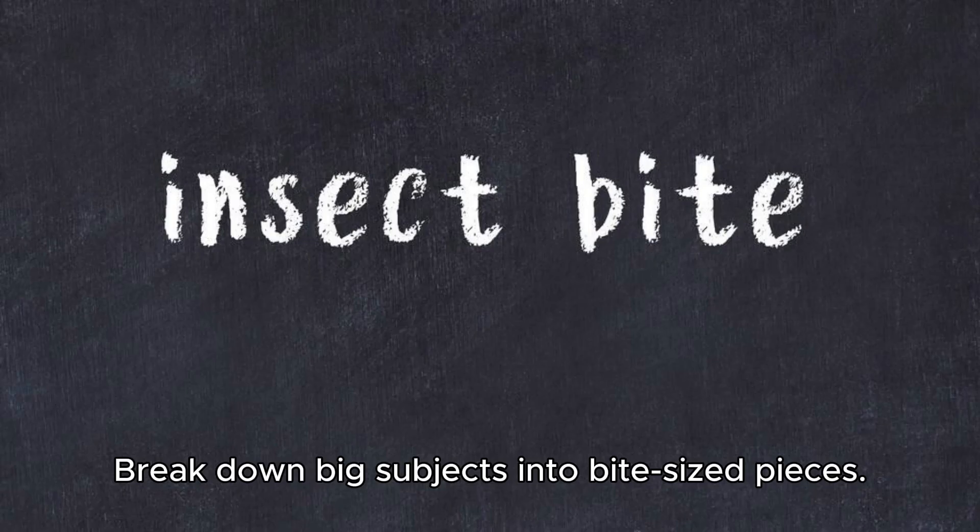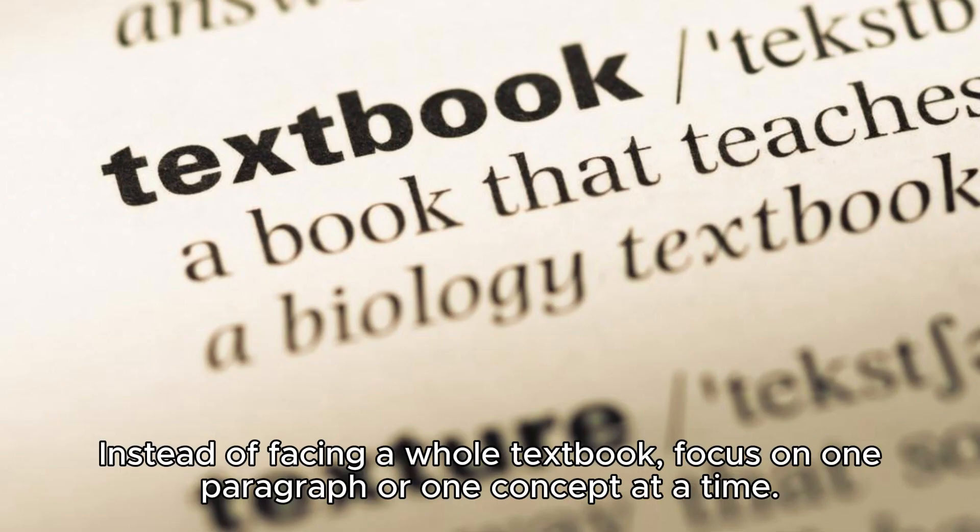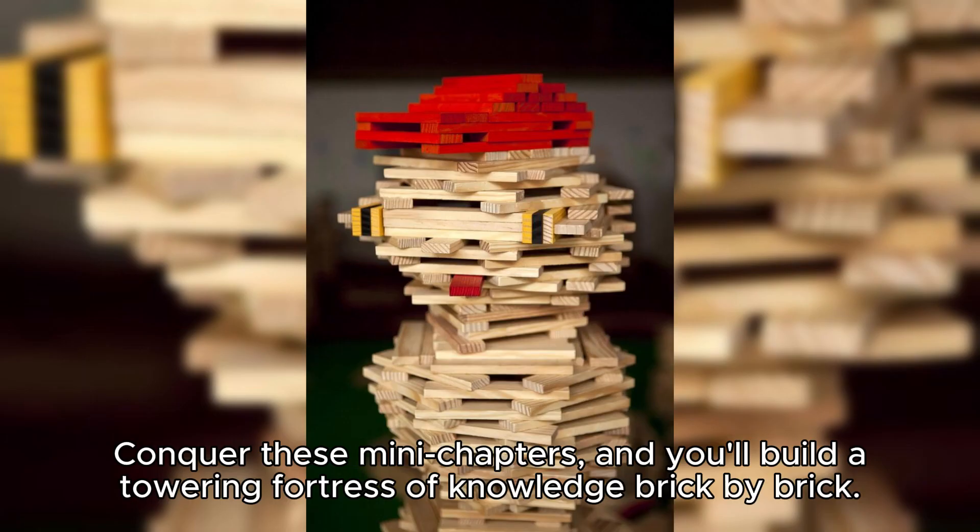Chunk it up. Break down big subjects into bite-sized pieces. Instead of facing a whole textbook, focus on one paragraph or one concept at a time. Conquer these mini chapters, and you'll build a towering fortress of knowledge brick by brick.